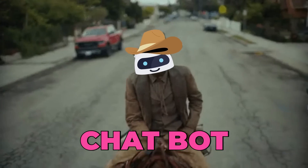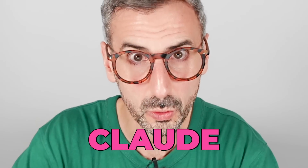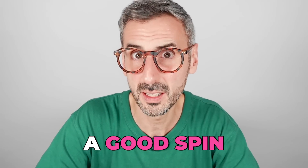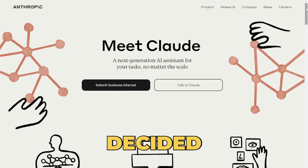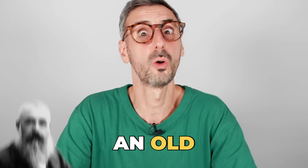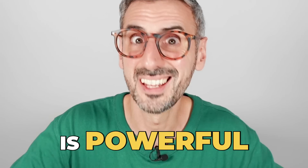There is a new AI chatbot in town that is quickly becoming a serious alternative to ChatGPT. It's called Claude. Why did Anthropic, the company behind Claude, decide to give their cutting-edge AI model the name of an old French dude? I don't know. But what I do know after using it for a couple of weeks is that Claude is powerful.